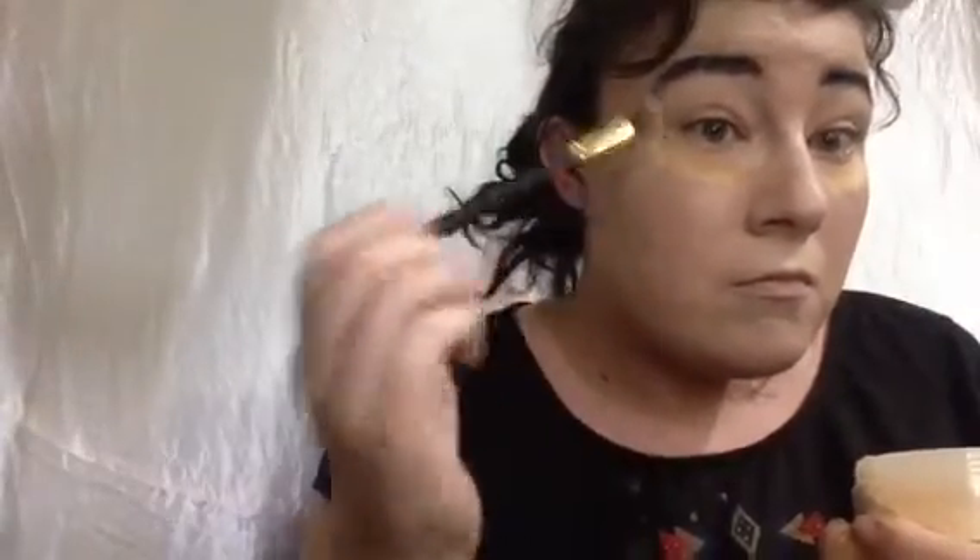I've got my W7 Banana Dreams Powder, which I love. This stuff for $5 is brilliant. I'll go in with my pressed powder to add a little bit more coverage.